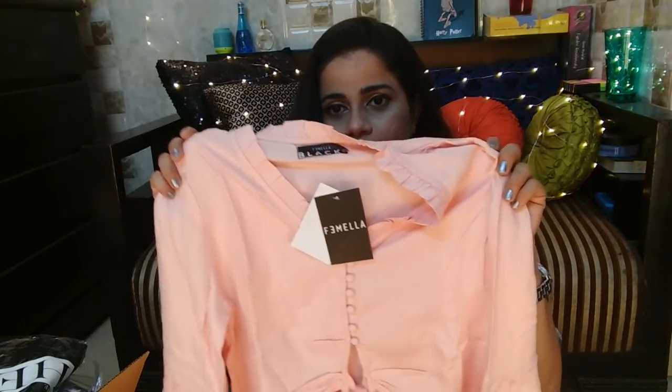Moving on, I'll quickly tell you about this pinky-petrish colour top which I showed in my last haul from Femela — one of my favourite tops. I just exchanged it for a larger size and I'm really happy about it. In fact their exchange process is so super smooth — they come and give you the new product and take the old one back.